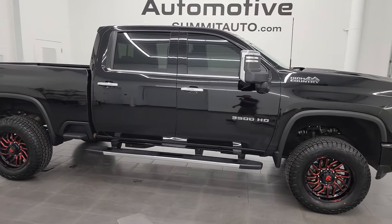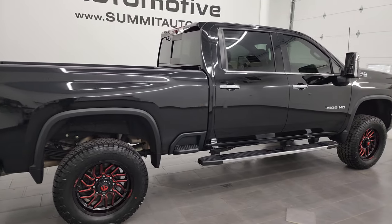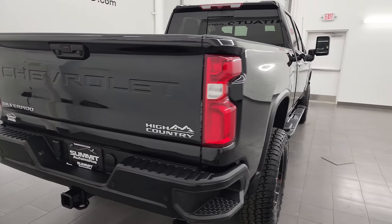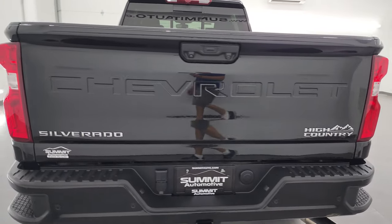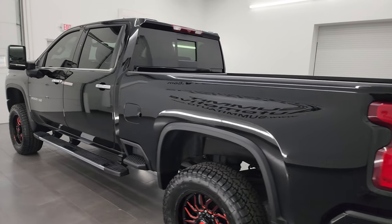Hey, this is Brett and this 2022 Chevrolet Silverado 3500 crew cab short box single rear wheel High Country is stock number 13897Z. I am here at Summit Automotive in Fond du Lac, Wisconsin, your new and used heavy duty truck headquarters.